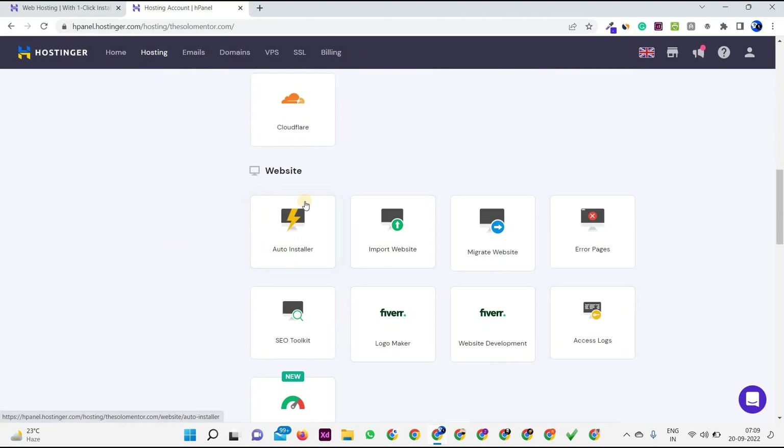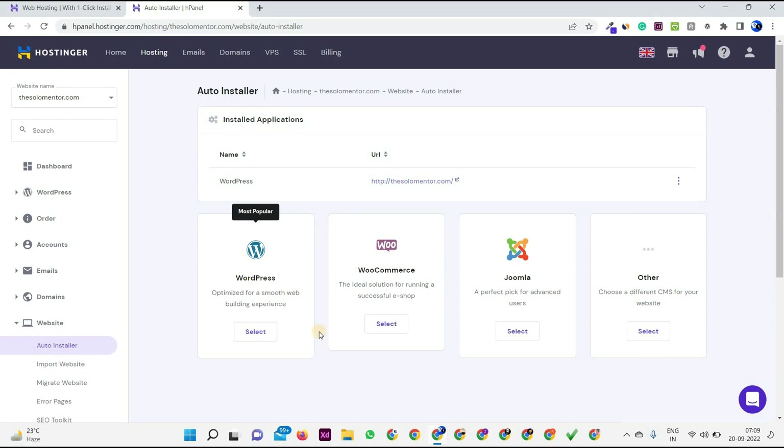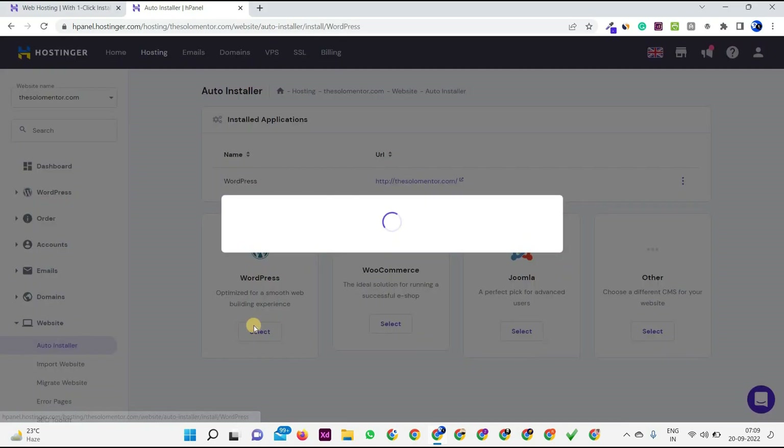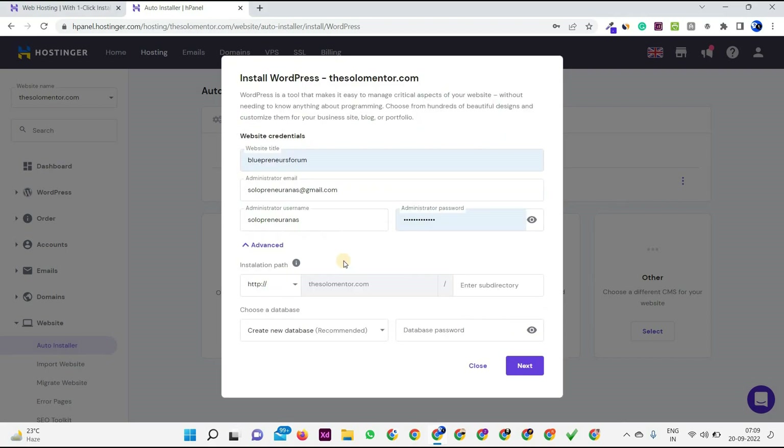Then you have to go to the Auto Installer section, which is under the Website section. Click on Auto Installer. As soon as you click this, there will be multiple options like WordPress, WooCommerce, and Joomla. The majority of you will go with WordPress. Click on Select, then choose the domain name on which you want to install WordPress.